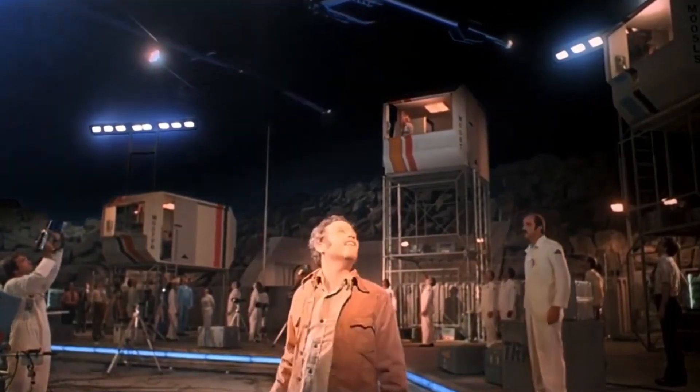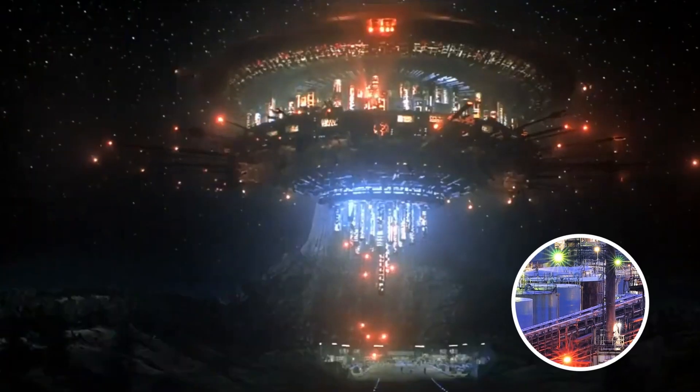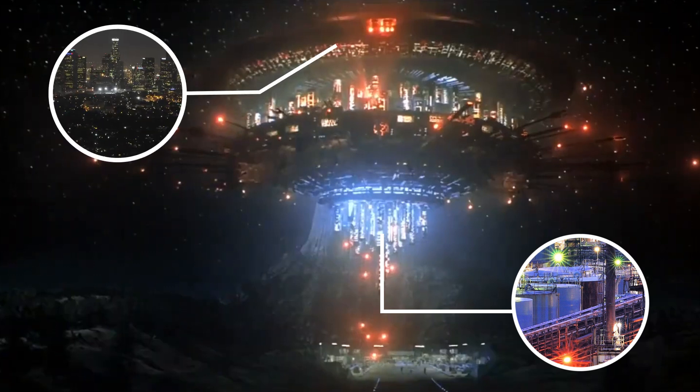Steven Spielberg, the director, saw a petroleum plant lit up at night and was really captured by that vision of all of those lights amongst all of those industrial-looking structures. The bottom, as I understand it, comes from him seeing the city lights in California reflected in the hood of his car.